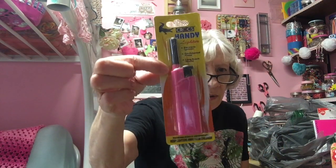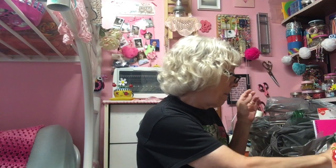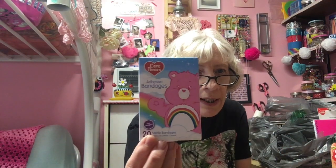I bought a lighter for lighting the candles. Got some Care Bear bandages for Sam — not for me, for Sam. Sorry, I'm drinking water — I've got a tickle in my throat and I can't cough because it hurts too bad.